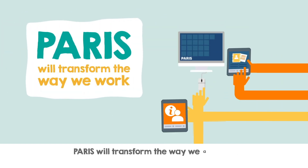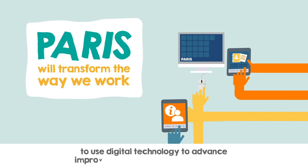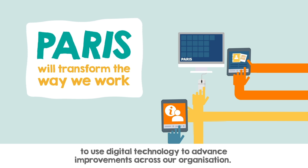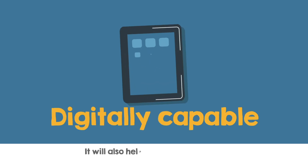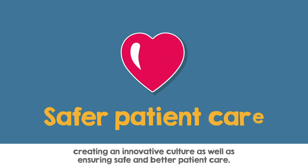Paris will transform the way we all work and is part of our ambition to use digital technology to advance improvements across our organisation. It will also help our staff become digitally capable and confident, creating an innovative culture as well as ensuring safe and better patient care.